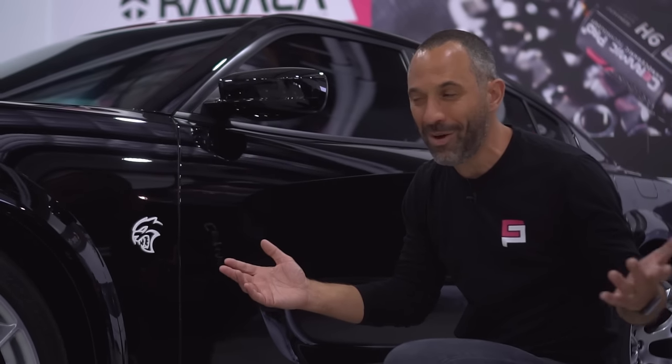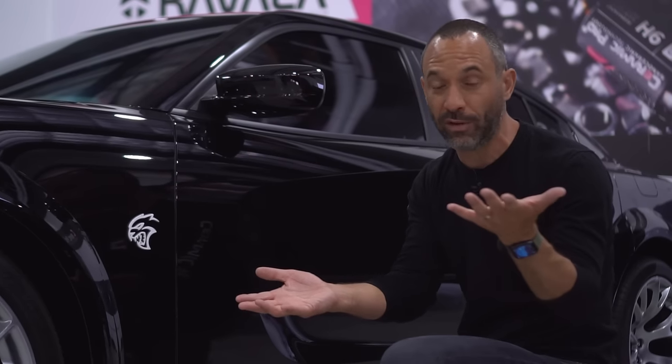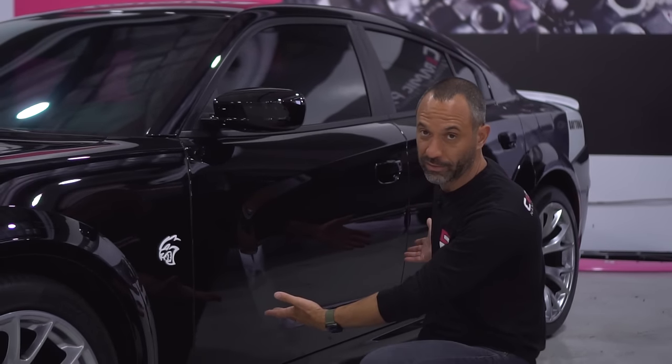A lot of people say, why would I protect my protection? The answer is obvious — they give different attributes. The Ceramic Pro coating gives gloss, depth, and ease of cleaning that no other product can compare with. The Kavacha gives impact resistance, rock chip resistance, small dent and ding resistance, and that amazing self-healing attribute. When you put the coating underneath it, it gives the film that same gloss, depth of shine, and ease of cleaning that you have on the traditional painted surfaces.